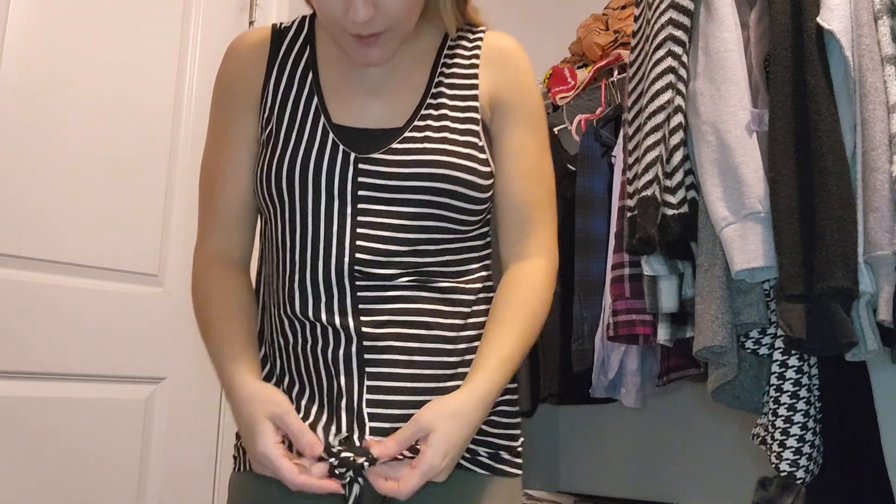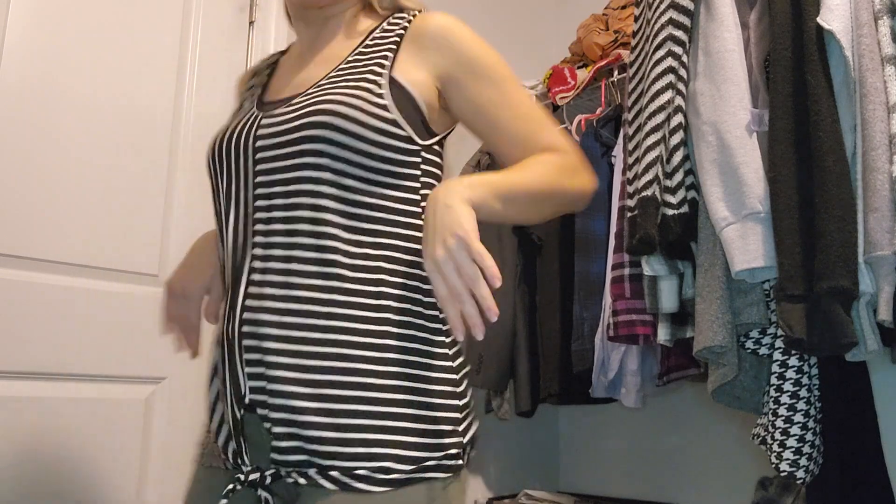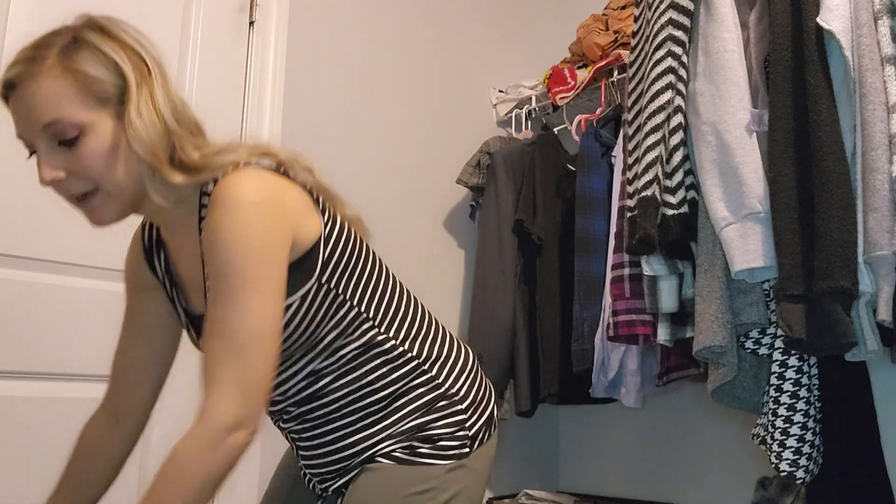Always try everything on — I do like this shirt, it's very different. I think the knot is really cute, I like this a lot.